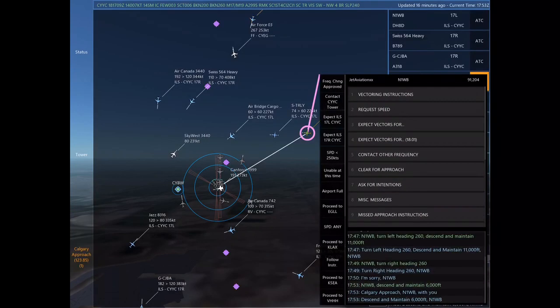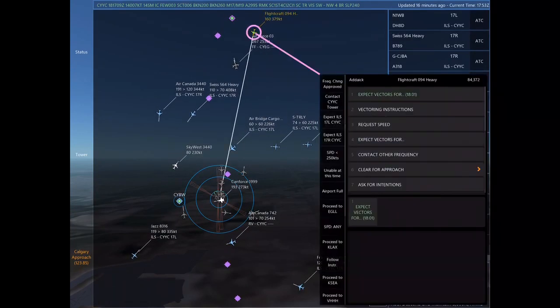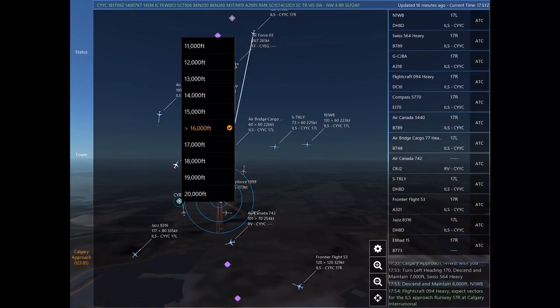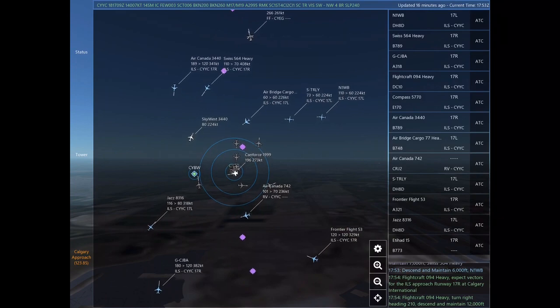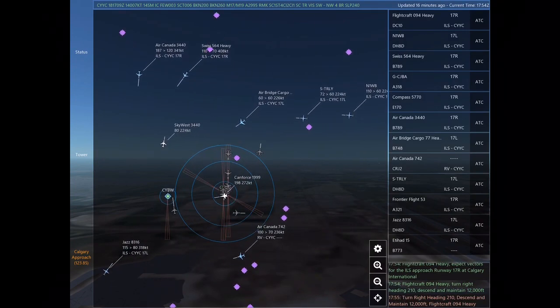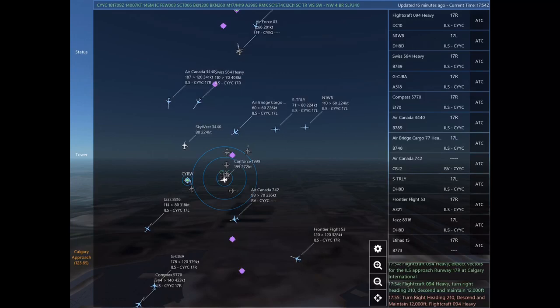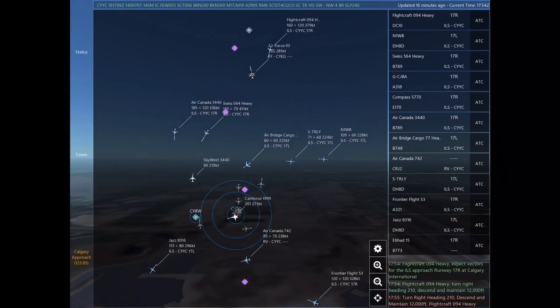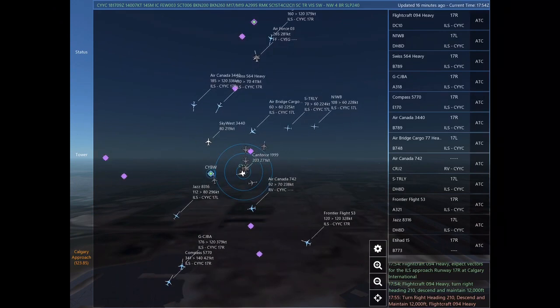Roger. Compass 5770, roger. Golf Charlie Juliet Bravo Alpha, expect vectors for the ILS approach Runway 17 right at Calgary International. Golf Charlie Juliet Bravo Alpha, turn right heading 350, descend and maintain 12,000. Descend and maintain 8,000. Jazz 8316, contacting Calgary Tower on 118.7.